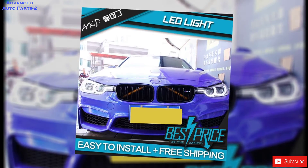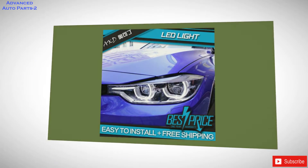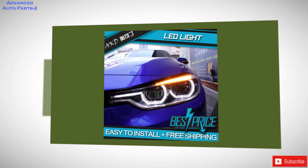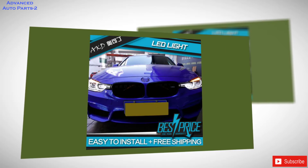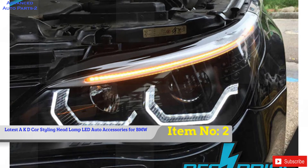Brand Name: Okadin. Origin: CN. Item Type: Headlight Assembly. Model Name: F30 F35. Item Diameter: 11-Inch. Material Type: ABS. Voltage: 12V. Certification: CCC Certification.